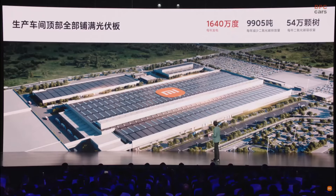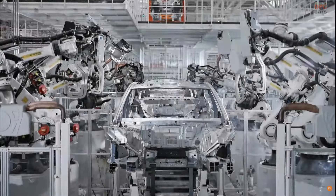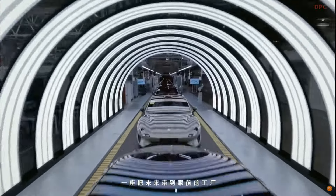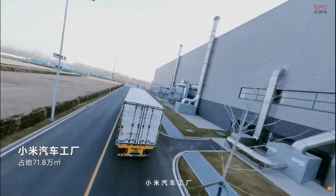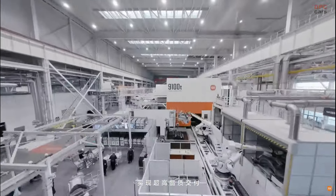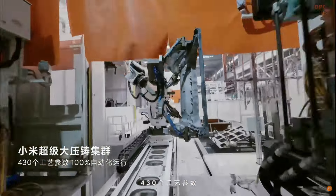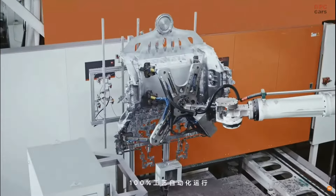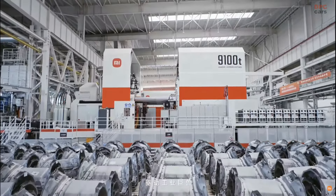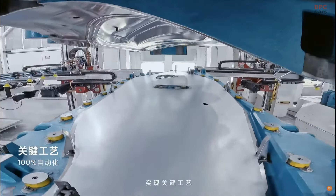On the roof, we have PV panels which can produce 16.4 million kilowatt hours of electricity each year. We also strictly limit the emission of wastewater and exhaust gas — wastewater treatment efficiency is up to 99%, and we have achieved zero discharge of heavy metals in the wastewater. In terms of raw materials, we use 30% recycled aluminum for die-cast metal parts, effectively saving energy by recycling the aluminum.